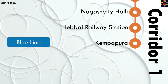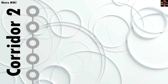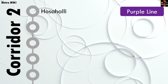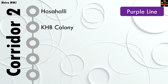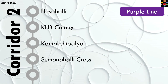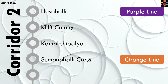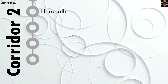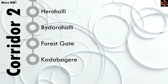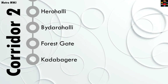Finally, Kempapura, where you'll be able to interchange with the blue line. Corridor two will have nine stations: Hosahalli, where you'll interchange with the purple line; then KHB Colony; Kamakshipalya; Sumanahalli Cross, where you'll interchange with the orange line running from JP Nagar Fourth Phase to Kempapura; Sunkadakatte; Herohalli; Byranahalli; Forest Gate; and Kadugodi, which will be the terminus.